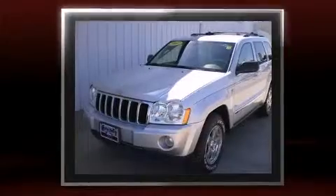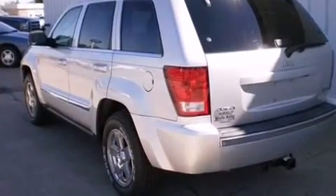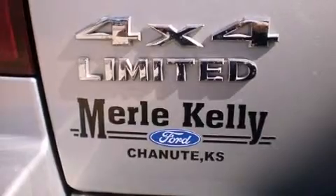Jeep prioritized practicality, efficiency, and style by including power front seats, remote keyless entry, and fully automatic headlights. Features such as automatic climate control and leather upholstery prove that economical transportation does not need to be sparsely equipped.